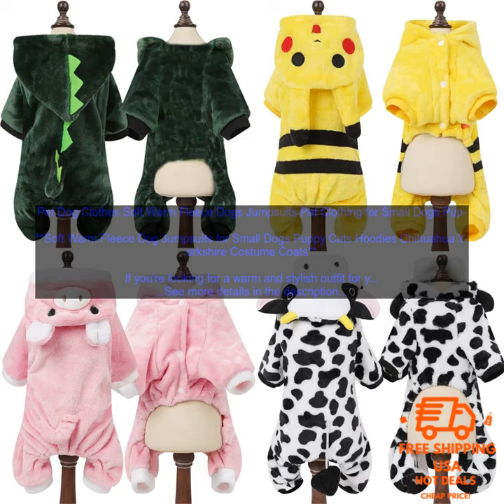They're perfect for keeping your furry friend warm and cozy during the cold winter months. These jumpsuits are made from high quality fleece fabric that is soft and comfortable against your dog's skin. They also feature a built-in hoodie with a drawstring closure to keep your dog's head and neck warm. The jumpsuits are available in a variety of colors and sizes, so you can find the perfect one for your dog. They're also machine washable, so they're easy to keep clean.